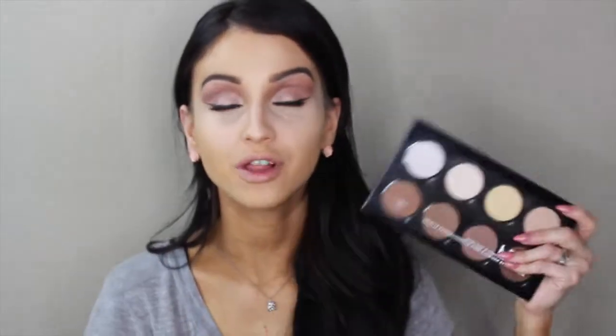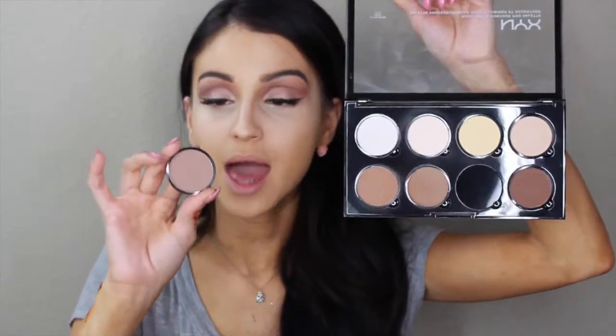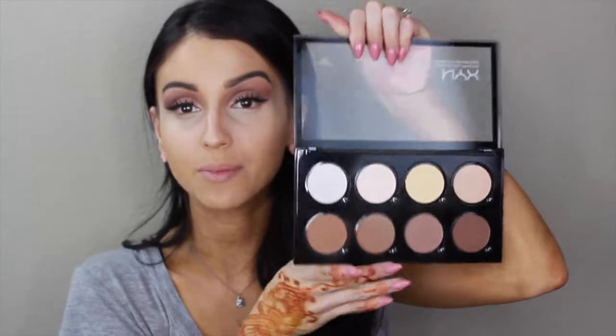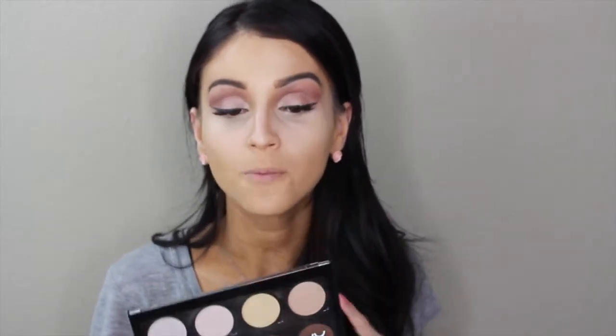They do shake a little bit, but they are refillable little pans. The only thing I noticed is that if you want to take them out for a Z palette, you can't — they're not magnetic. They clip into place and are made specifically for this palette. But I love that they're refillable, so if I run out of the banana powder I can just buy a replacement and put it in.